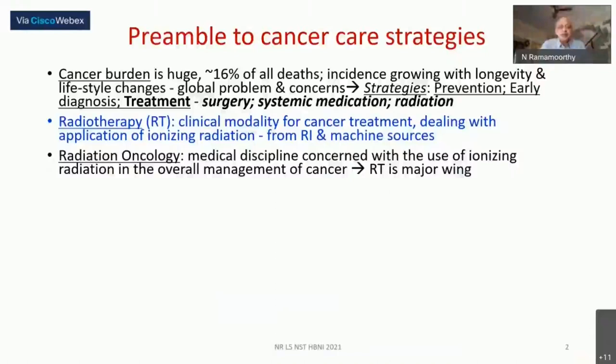Now we come to today's main subject. Cancer, as we know, is an extremely cruel disease, accounting for almost 16% of all deaths. With longevity increasing, the number of people living with or having cancer is also growing, because the probability of getting certain cancers increases proportionately with advanced age — almost an order of magnitude more.